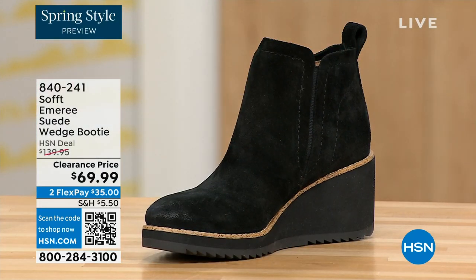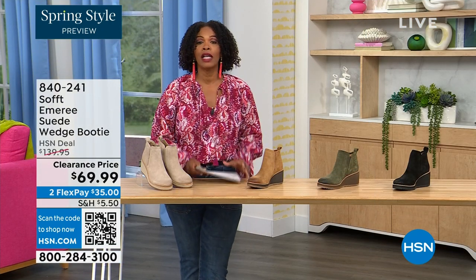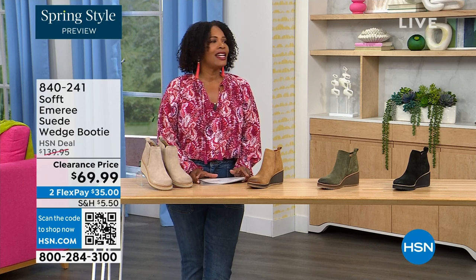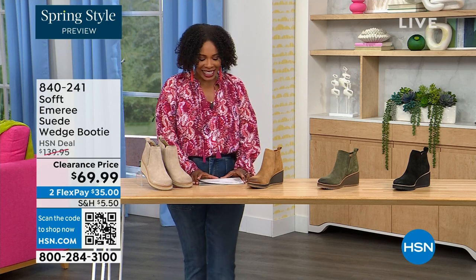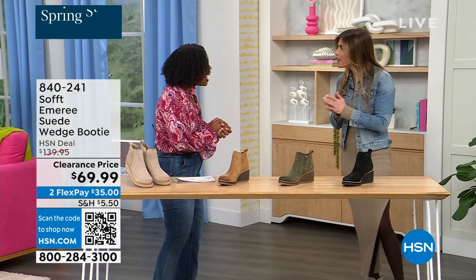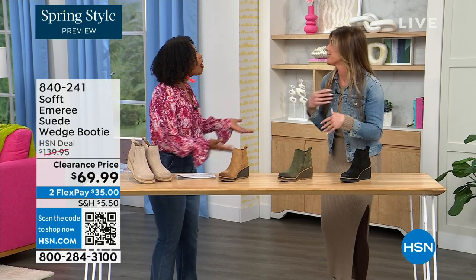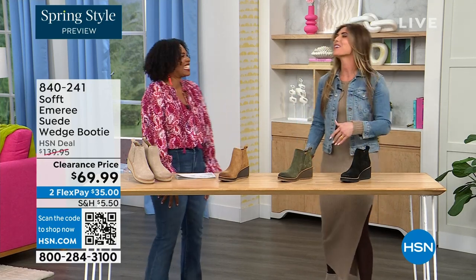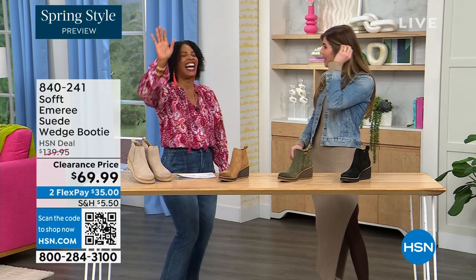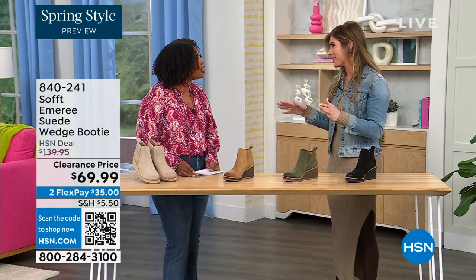It's 50% off our regular HSN price. We originally brought it in sizes 6 to 11 including half sizes. Here to share more with us, another footwear lover and expert is Cynthia Zimbalist — so great to have you. It's been a while! I was thinking the Greeks are coming out in force tonight because I'm also Greek. So how cute are these booties?